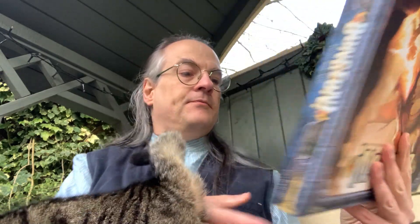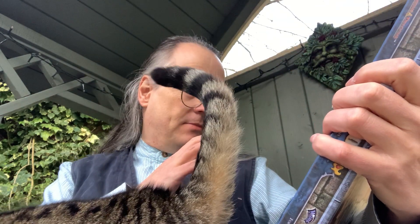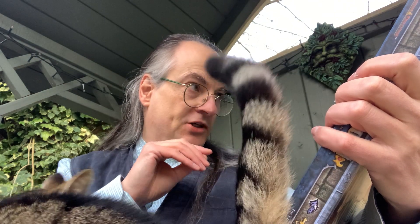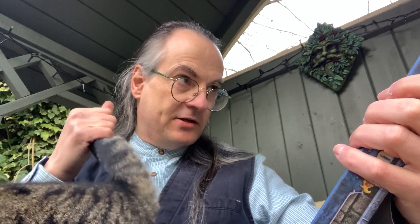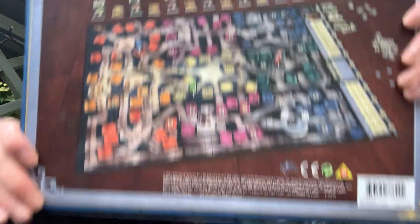Let's have a look on the back. It says: 'A fantastic game adventure for the whole family. Dungeon is an exciting fantasy board game that provides hours of fun. Play a fighter, a rogue, a cleric, or wizard, searching for lost treasures in a dungeon filled with monsters. Only your magic weapons and your wits can protect you.' Components include: rulebook, game board, two dice, 165 cards, eight hero standees, and 139 die-cut counters.